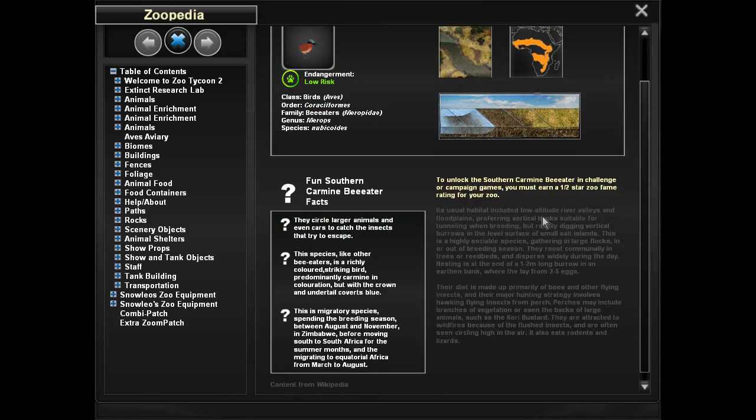Their usual habitat includes low-altitude river valleys and floodplains, preferring vertical banks suitable for tunneling when breeding, but readily digging vertical burrows in level surfaces of small salt islands. This is a highly sociable species, gathering in large flocks in and out of breeding season. They roost communally in trees or reed beds and disperse widely during the day. So we might add some reeds along the waterway for them.